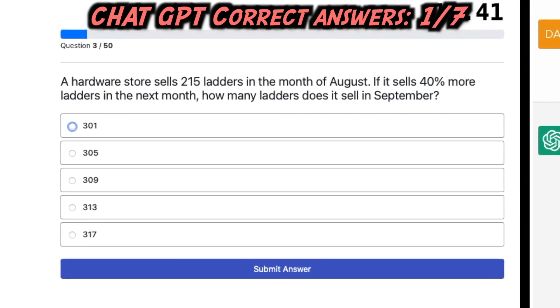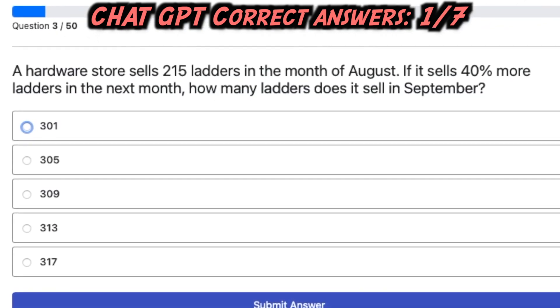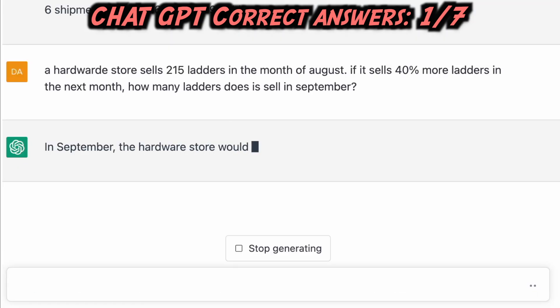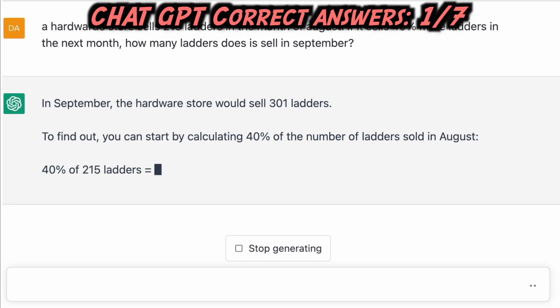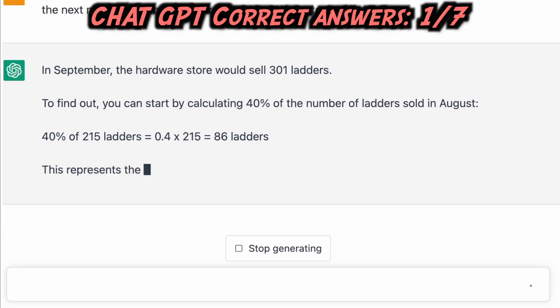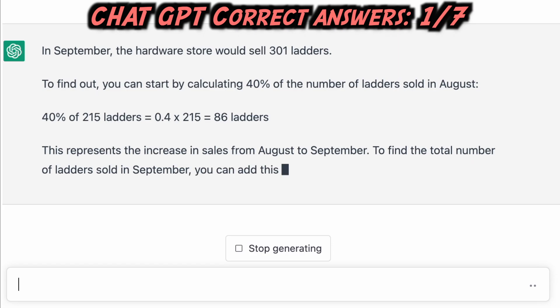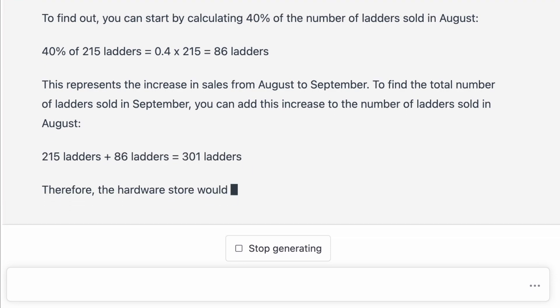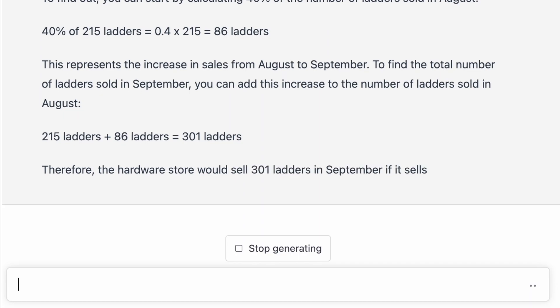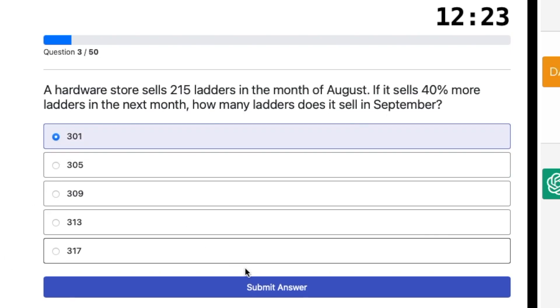Second question: A hardware store sells 215 ladders in the month of August. If it sells 40% more ladders in the next month, how many ladders does it sell in September? In September, the hardware store would sell 301 ladders. 40% of 215 ladders equals 0.4 times 215, which equals 86 ladders. Adding this increase to August's sales: 215 plus 86 equals 301 ladders. ChatGPT's answer is correct.